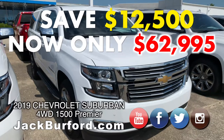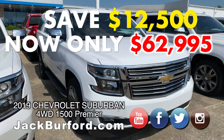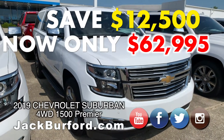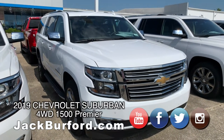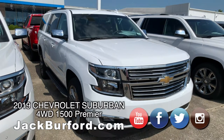You can check it out online and see all the pictures I took of it inside. Or better yet, just come by Jack Burford Chevrolet and take it for a test drive. Any of our sales consultants will be happy to put you in it and tell you all about this vehicle. Price is what sells, and this is loaded up.